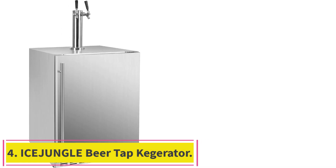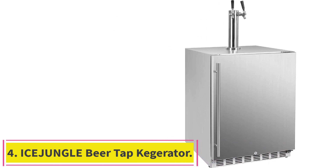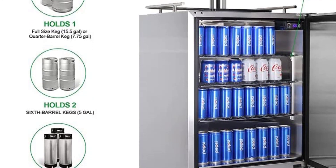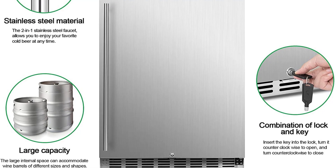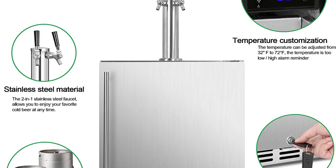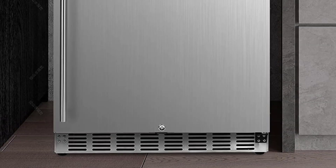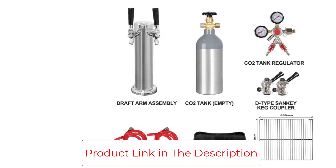Number 4: the Ice Jungle Beer Tap Kegerator. The Ice Jungle Beer Tap Kegerator has a large interior that can hold up to three separate beers on tap, including full-size kegs, one-quarter kegs, or one-sixth kegs. It features a stunning dual-tap stainless steel tower, precise temperature control with an LED display screen, and a fast, powerful natural refrigeration system that cools to the right temperature to ensure minimal foam, ideal carbonation, and balanced flavor. It also comes with a safety lock and automatic light and door alarm features.